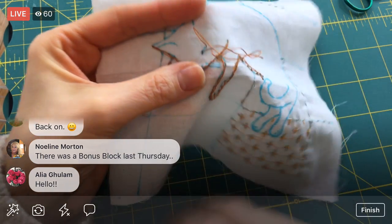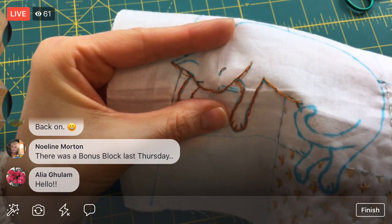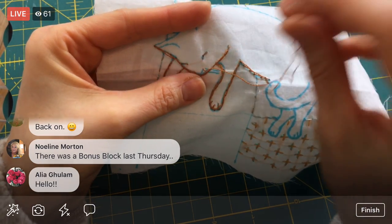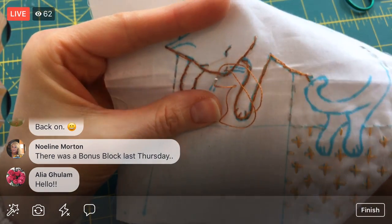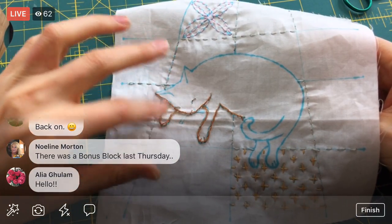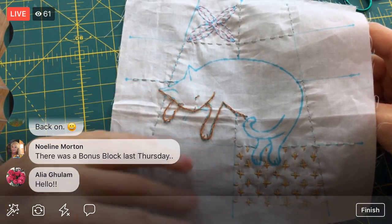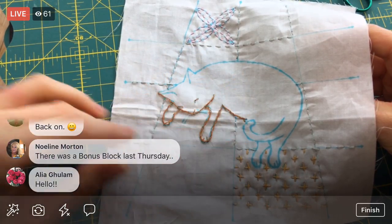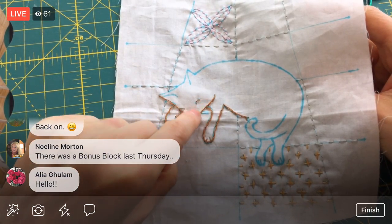There was a bonus block on Thursday but I'm just going to stick to the normal blocks — if I let myself get sucked into doing bonus blocks too I'll never get done. I kind of have my quilt planned out and adding more blocks might mess it up. Maybe I'll put bonus blocks on the back. I'll stick to the blocks from the book first and maybe download the bonus blocks for later.